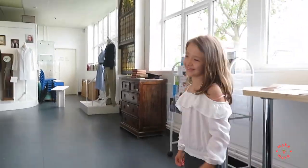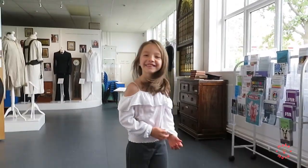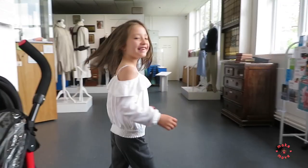So shall we take a look? Shall we have a quick explore?